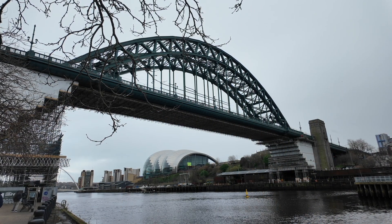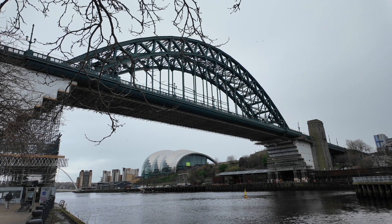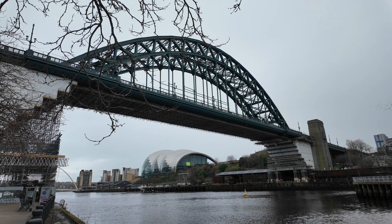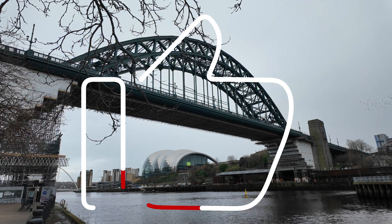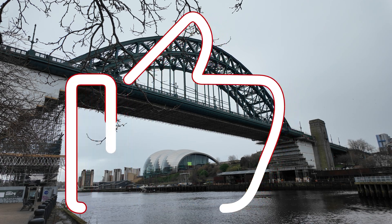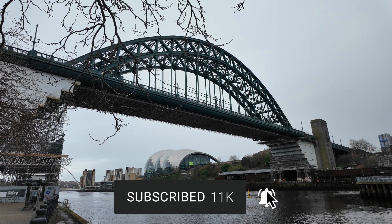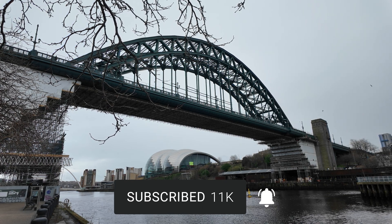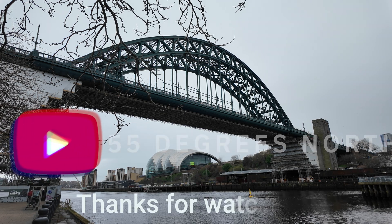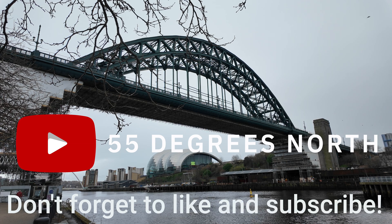Before I wrap up this quick update on how the restoration of the Tyne Bridge is going, please let me know in the comments below what your thoughts are on the restoration so far. If you've liked the video, please give it a massive thumbs up as it really helps my channel grow, and if you've not already done so please consider subscribing and hitting that bell notification. A massive thank you for watching — see you next time on 55 Degrees North.